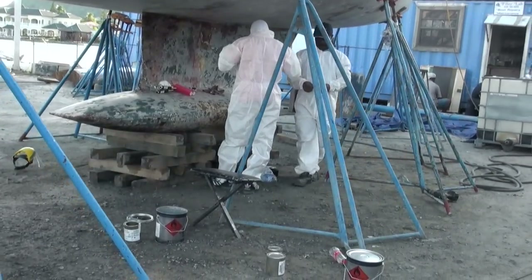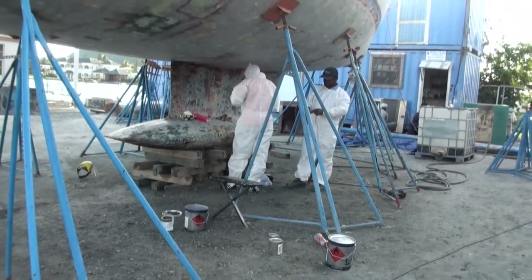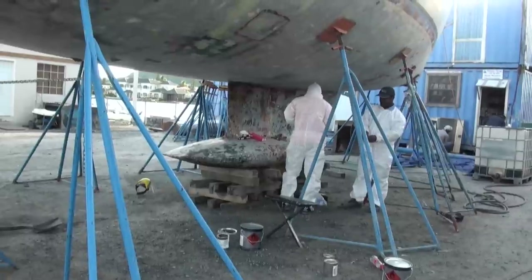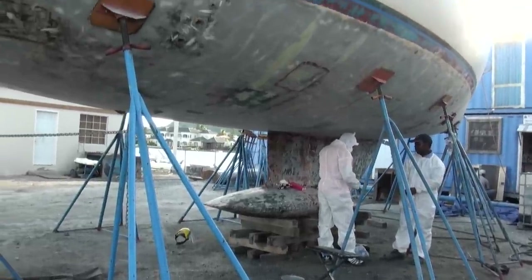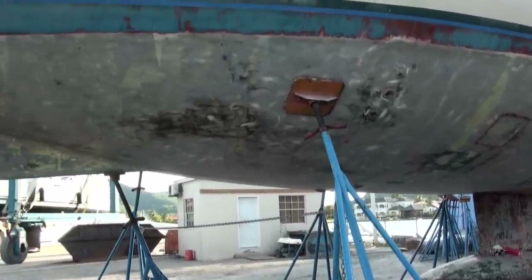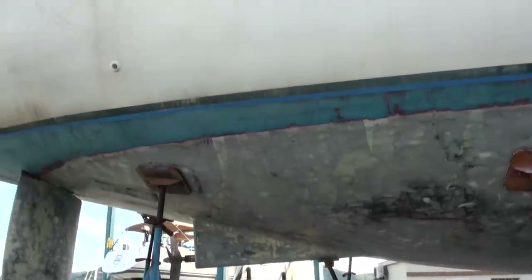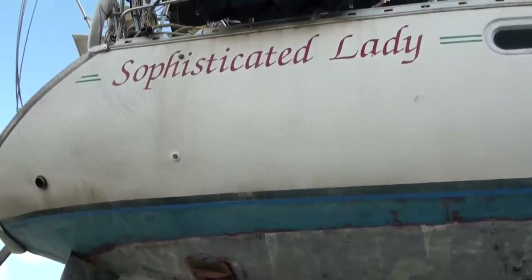So with the sanding finally done, it was time to break out the primer and start painting. We chose to use an epoxy two-part primer this time, just like we did 10 years ago, because as you can see Sophisticated Lady's hull held up really, really well — there was not even a single blister from osmosis on the hull, even after 10 years of being in the water.